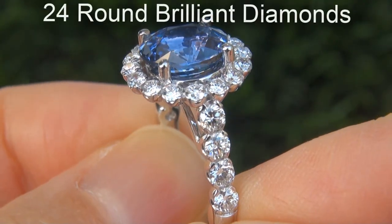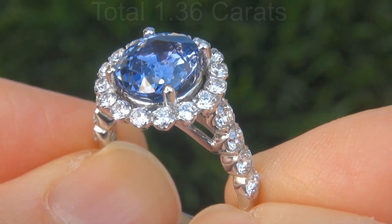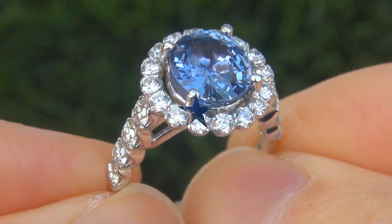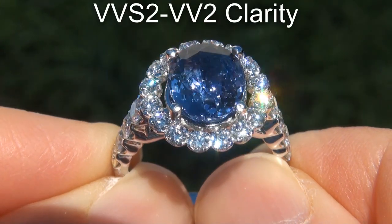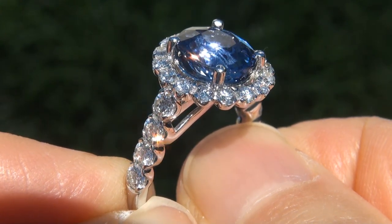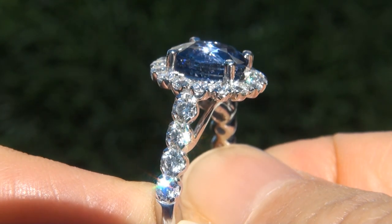There are also 24 round brilliant diamonds that total an additional 1.36 carats. These diamonds are all perfectly clear and completely eye clean, graded at near flawless, VVS2 to VS2 clarity with colorless E to F color, offering outstanding brilliance, flash, sparkle and fire as you can clearly see here in the video.